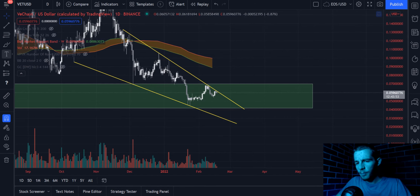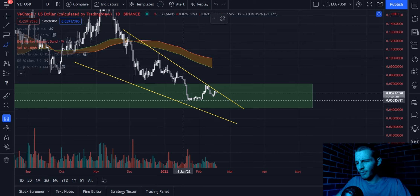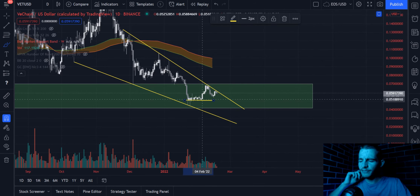As for a stop loss, it's a little bit more debatable as to where you want to put it. But personally, I'd probably be looking at a region around 5 cents, because that's where most of the daily candle closes have been, and I'd be waiting for a daily close below 5 cents before I actually take the stop loss.